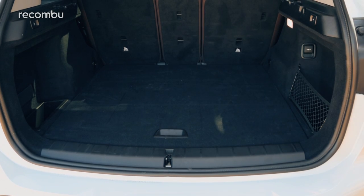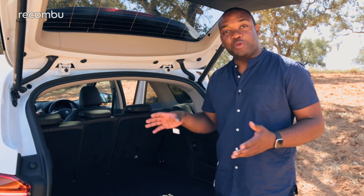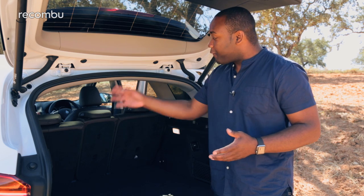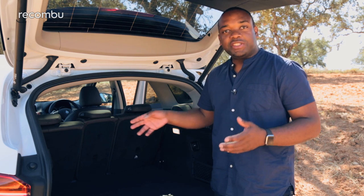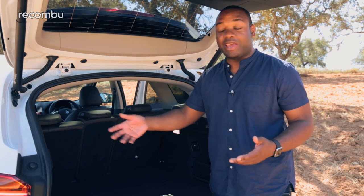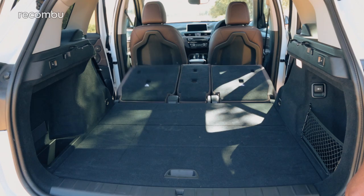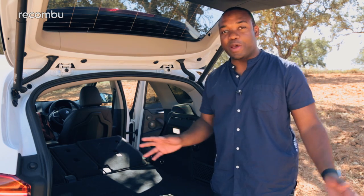That hidden compartment is big enough for a couple of medium-sized cases. If you want even more room, the rear seats are really easy to fold. They come with a 40-20-40 split, so you can carry a rear passenger on one side and a flat-pack wardrobe on the other if you want to. The folding mechanism is nice and easy — all electrically done, no sweat whatsoever.